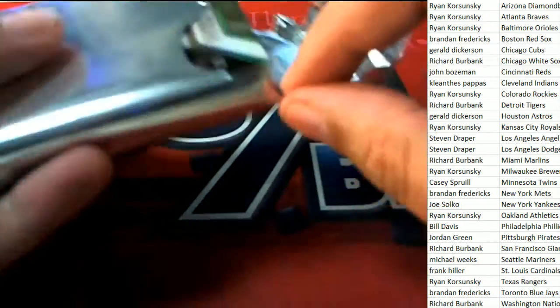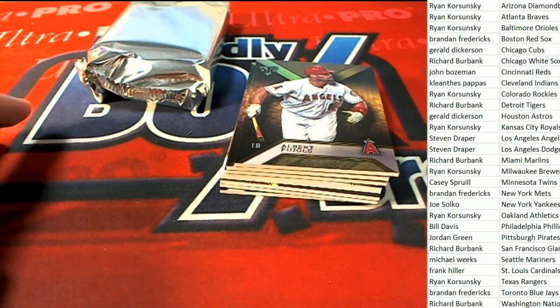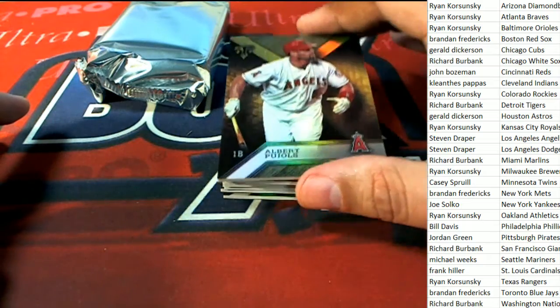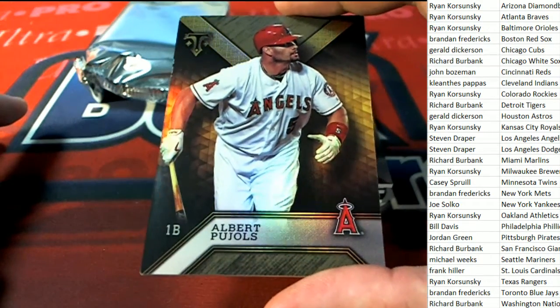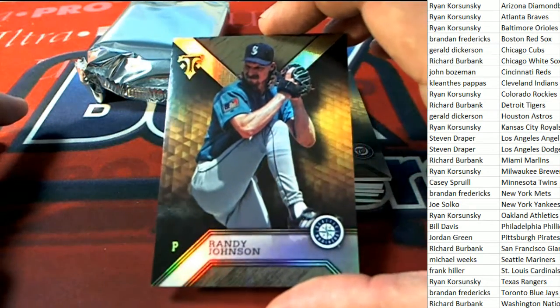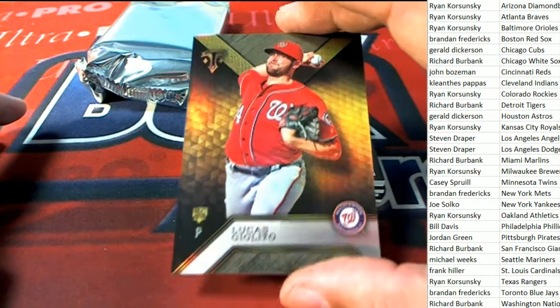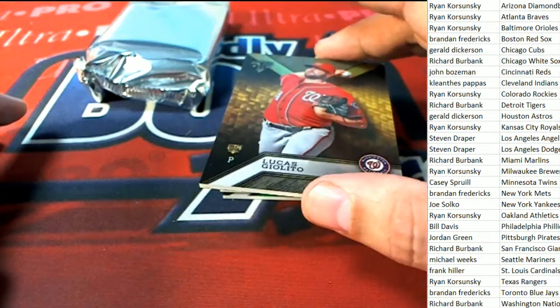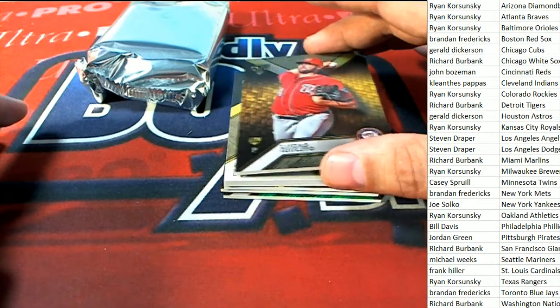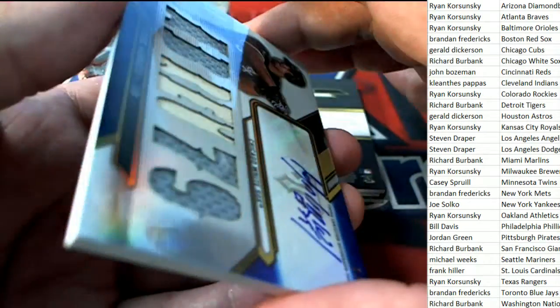The very first item is coming out to the Angels owner, Stephen D. Nice pull. Also pulling out Seattle — that is Michael W's Randy Johnson and a G Lotto for Richard B. And the next big hit coming out of Triple Threads Baseball is a Jose Abreu nice autograph, low-numbered hit.